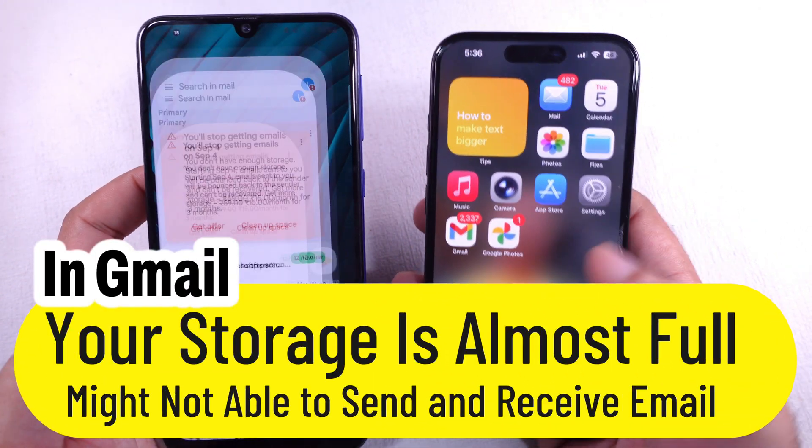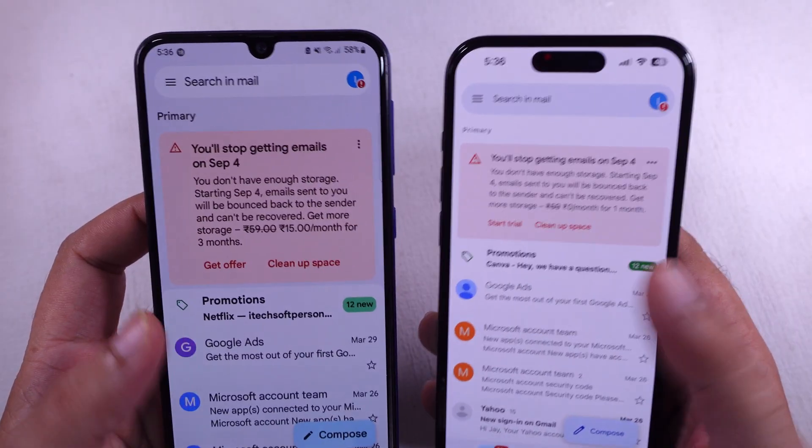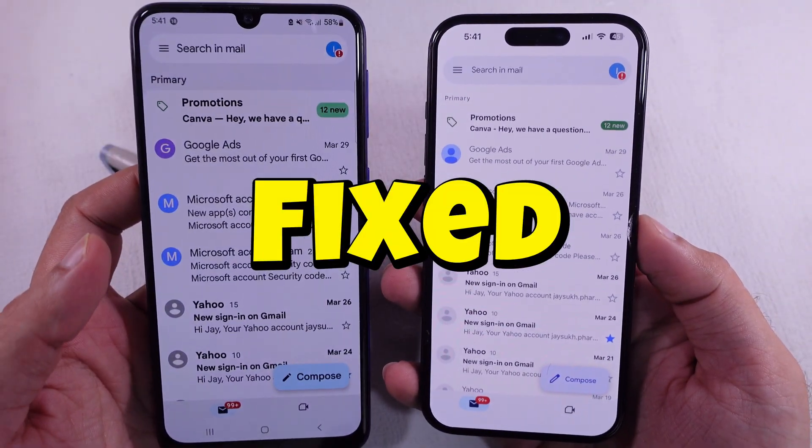Here's the fix. If your phone's saying 'storage is almost full' and you can't send or get new emails, even after you cleared out GBs of space from Google Photos and Google Drive, don't trip. I got you with a fix right here.